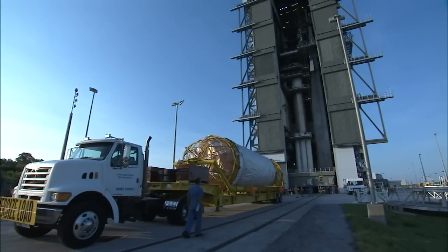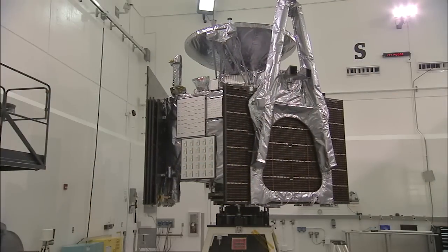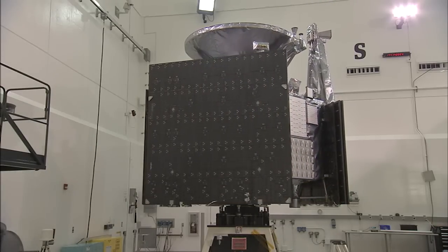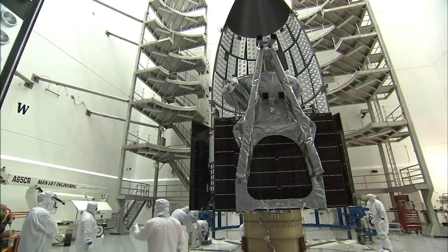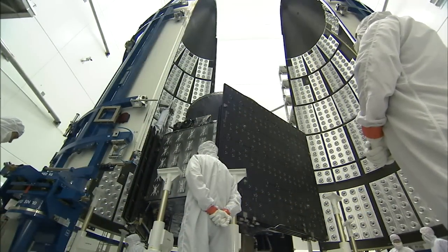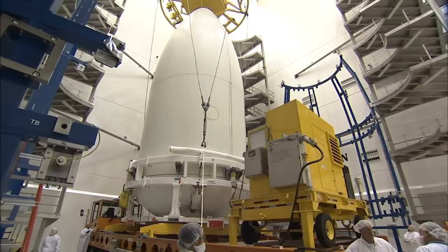The rocket's Centaur upper stage arrived at the launch pad June 24. But before Juno could join its rocket, it had to pass the spin test, a final check of its weight and balance. Juno was deemed ready to fly, then placed into the two-piece payload fairing that will protect the spacecraft during the first three and a half minutes of the climb to space.